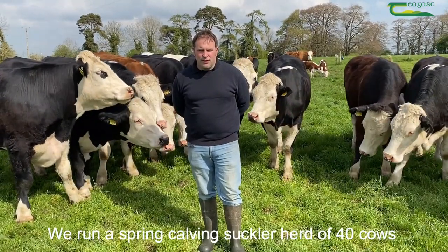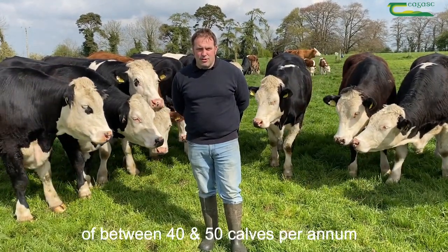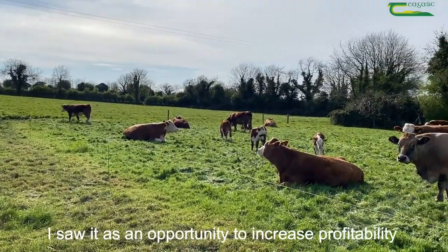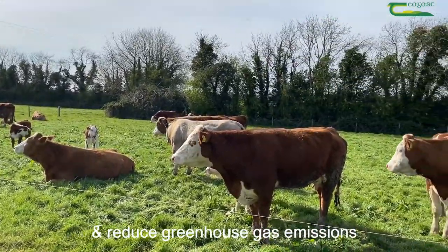We run a spring calving suckler herd of 40 cows. We have a dairy calf to beef enterprise of between 40 and 50 calves per annum. I joined the Innovate Farm program in 2017. I saw it as an opportunity to increase profitability, improve farm efficiency, cut farm costs and reduce greenhouse gas emissions.